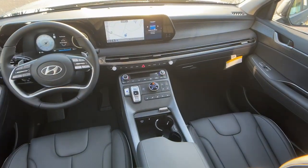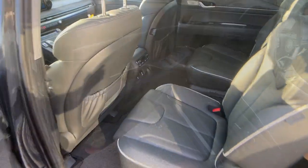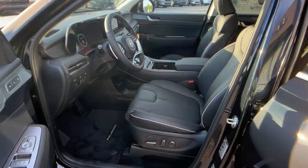Keyless entry, heated driver's seat, moonroof, navigation system, heated rear seat, and power passenger seat.